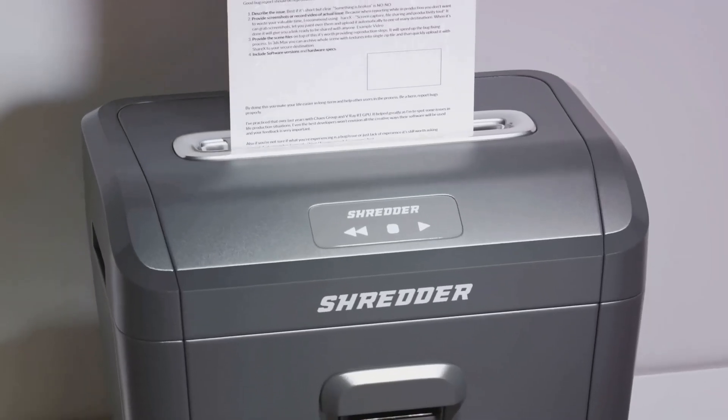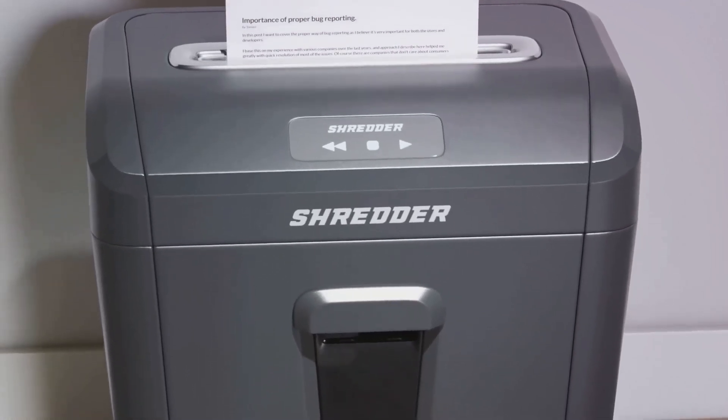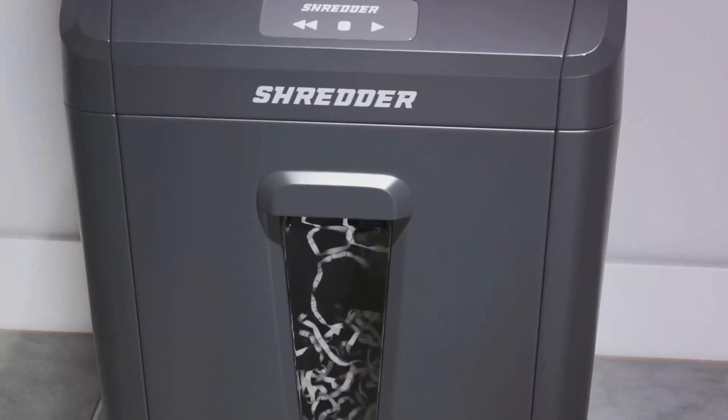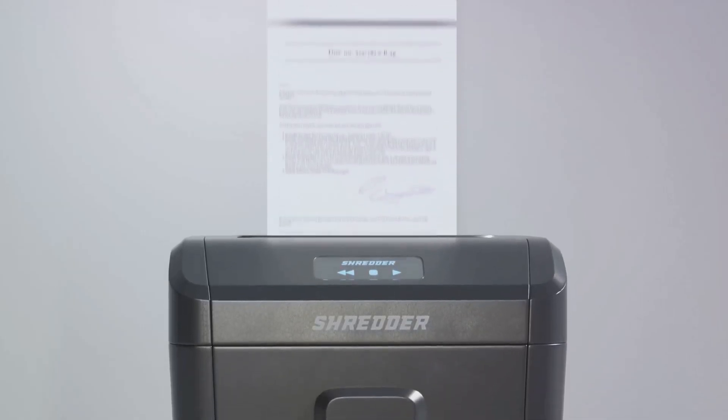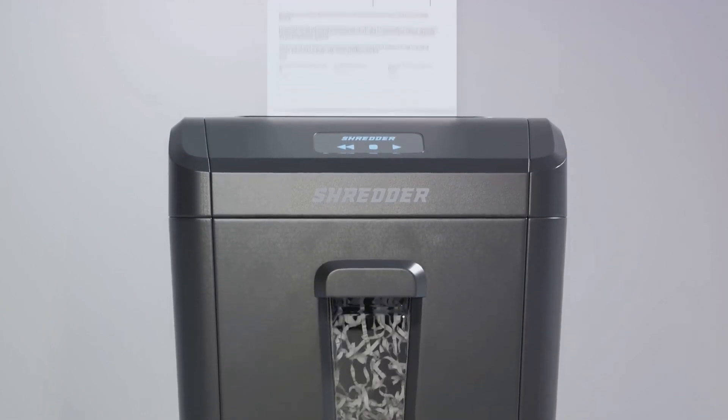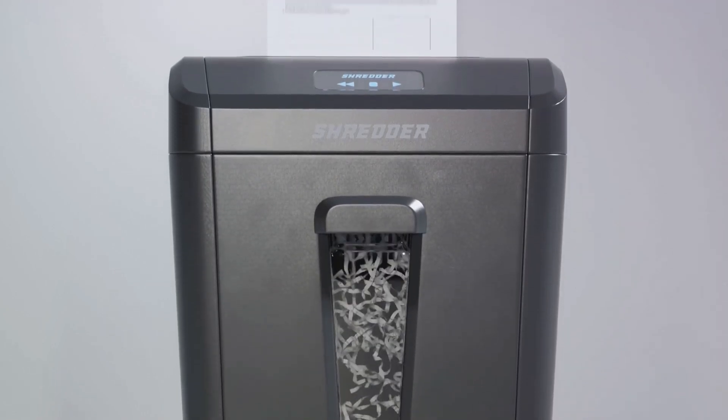In conclusion, shredders are more than just waste disposal machines. They are an essential part of today's manufacturing industry, contributing to waste reduction, recycling, cost savings, and ultimately a more sustainable business model — essential for managing waste in your manufacturing business.